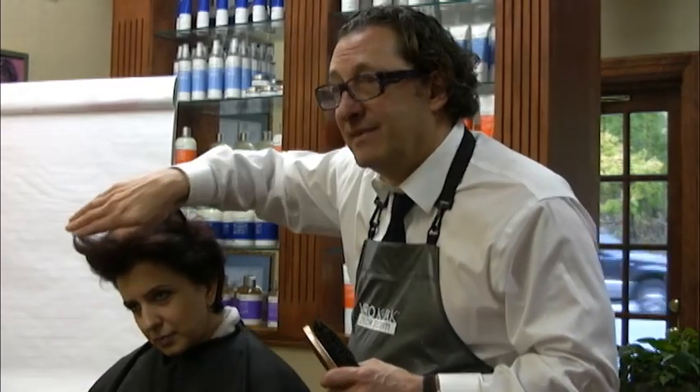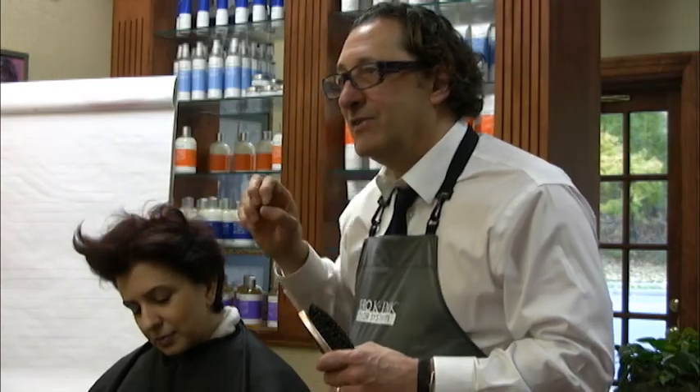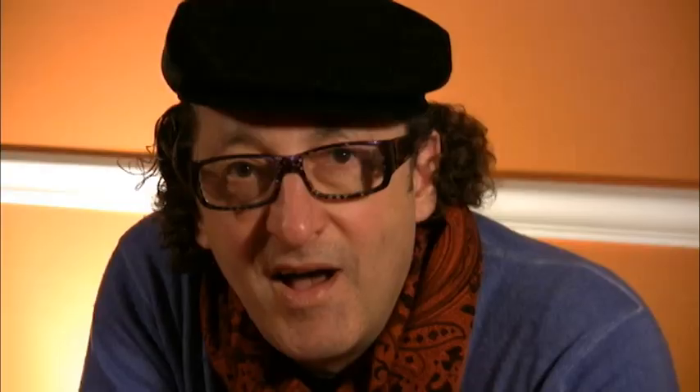What we will also do today is a demo called Over the Top — putting foil just on the top, and how I do that so that we create dimension. I give you solutions and direction. This is the excellence of hair color. This is what everybody wants to know. Let the results speak for themselves.